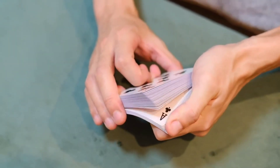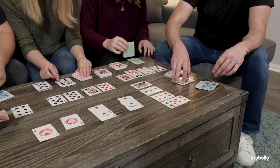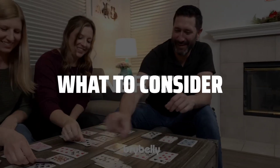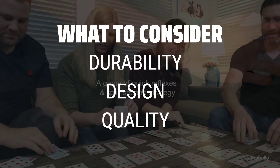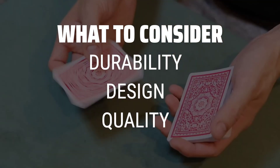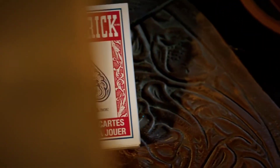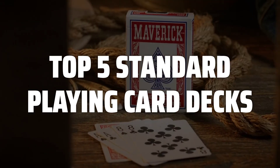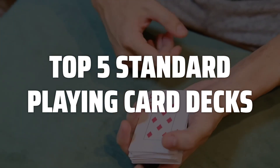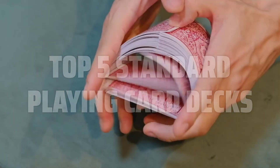The best standard playing card decks is probably one of the most essential tools for any card player, whether you're a beginner or a seasoned pro. When picking out the best standard playing card decks, it's important to consider the durability of the cards, the design and feel of the deck, and the overall quality of the printing. To help you find the right model, we've listed the top 5 standard playing card decks and their key features, plus the things you need to consider to help you choose the best one for you. Links to all products mentioned in the video are in the description below.